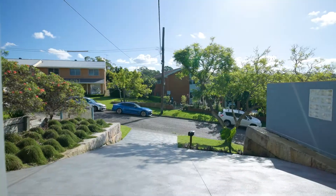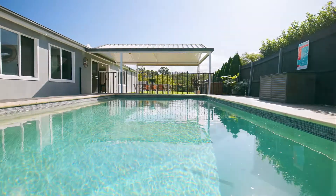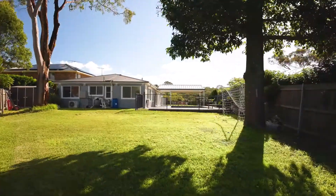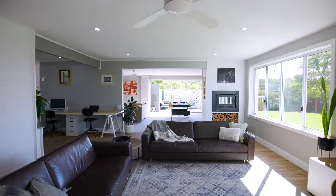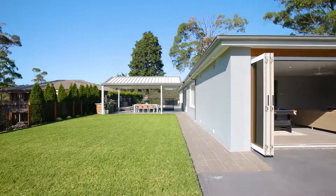This lovely property is set on the high side of a whisper quiet cul-de-sac and has been transformed into the ultimate lifestyle sanctuary for growing households. Framed by panoramic valley views that stretch across the east and west, this contemporary home is a perfect example of flawless indoor-outdoor living.